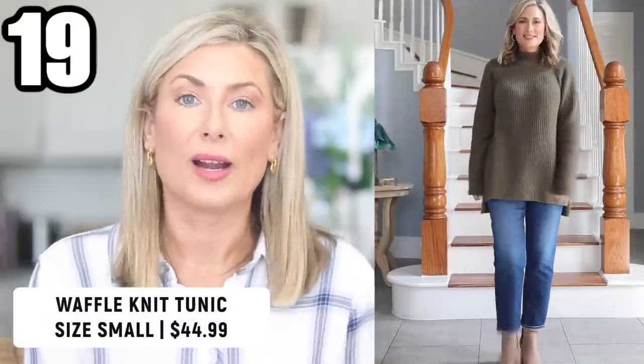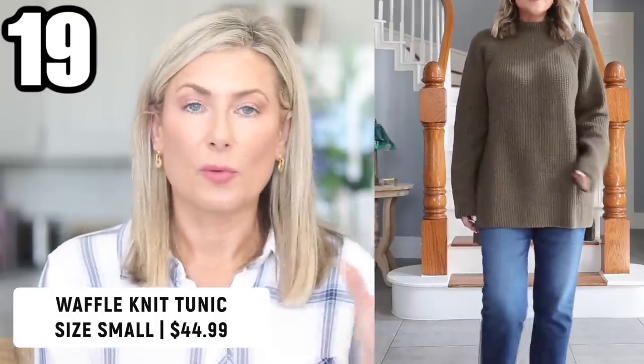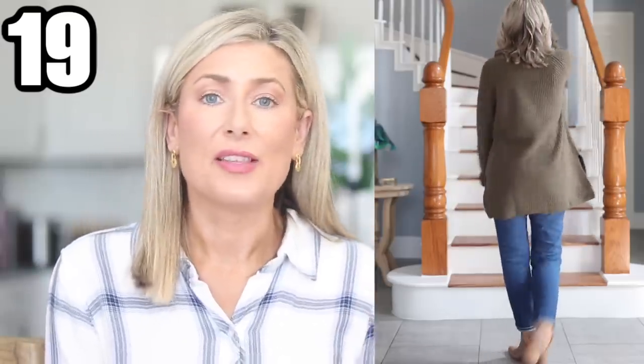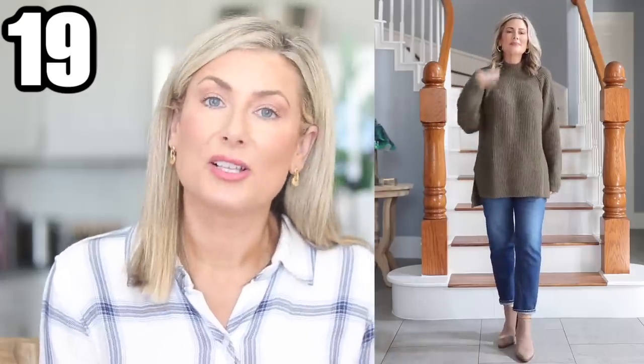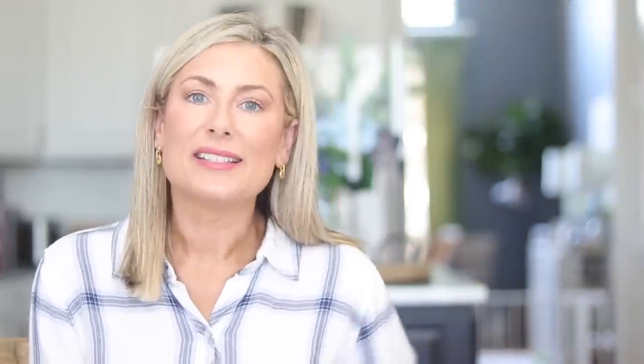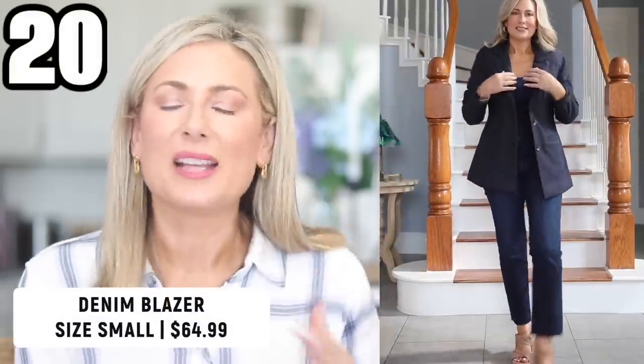This next sweater is from the Nordstrom house brand Treasure & Bond and it's definitely long enough to wear with leggings, skinny jeans, or slim straight jeans. I was afraid it was going to be itchy, but it's very soft. I love the slightly different texture, the seams on the shoulders, and how it lies. I think this would look great with the Spanx faux leather leggings that are also in the sale and some booties.